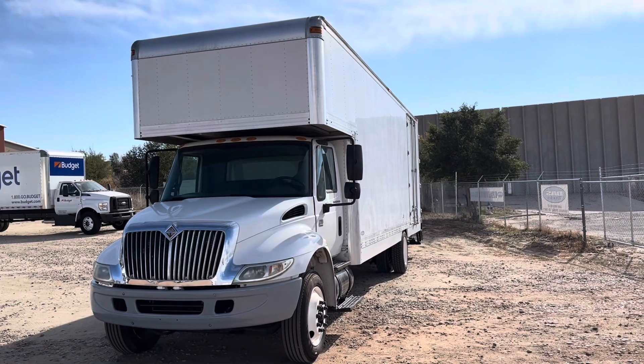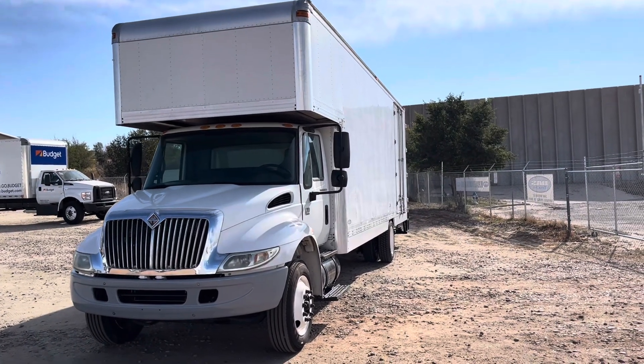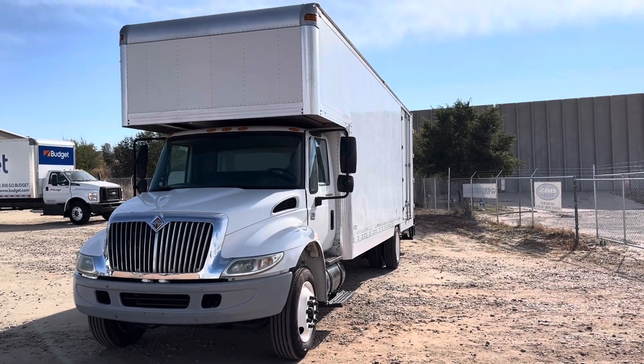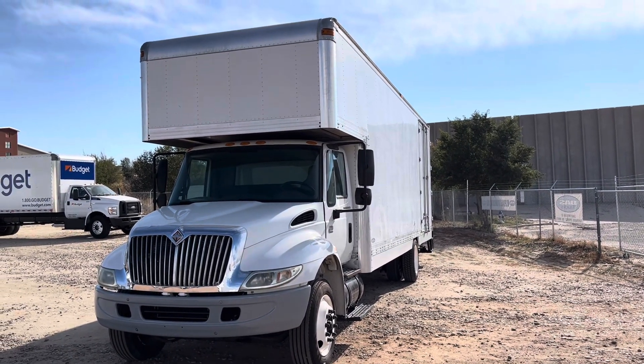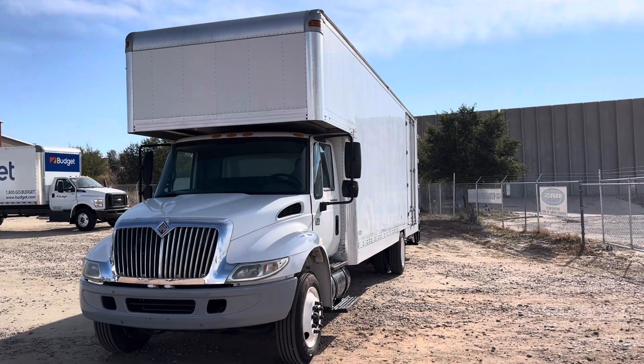About to wrap it up for our truck today. If you'd like to find out more information about this truck, the link to our website will be in the description below, as well as our phone numbers. As always, thank you for watching — have a great one.